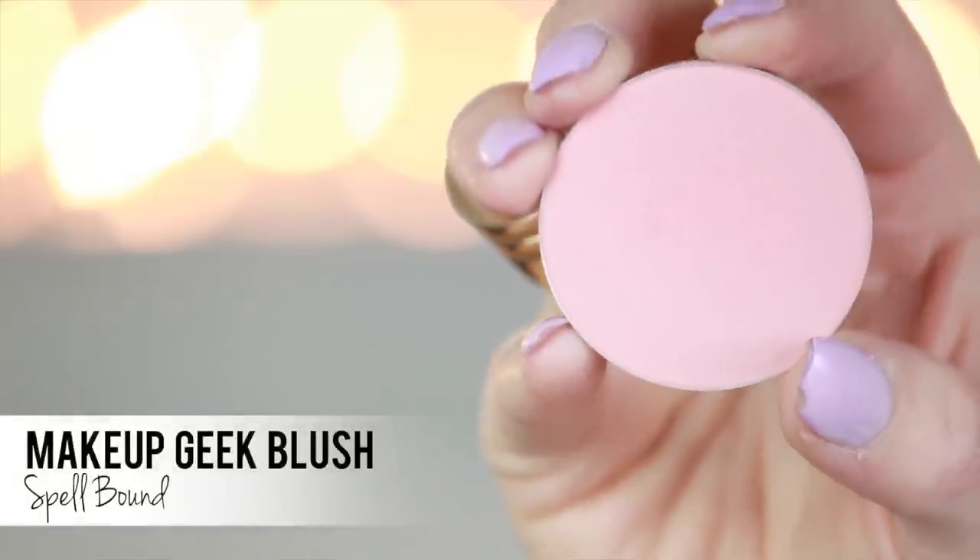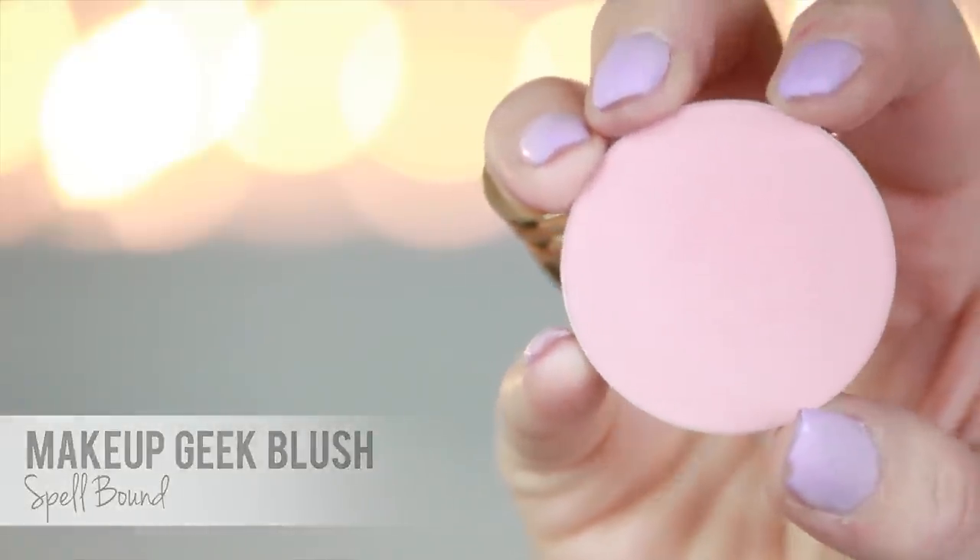Now blush — I'm going to use the Makeup Geek Blush in Spellbound. It's a beautiful matte finish, kind of muted pink color — really pretty. Take some of that on the same brush and put it just slightly above the contour. Just want a little bit of color, not a lot. Leave the top of your cheekbones blank because that's where we're going to do the highlight later.